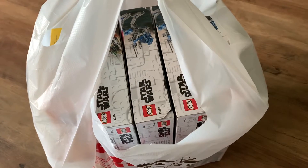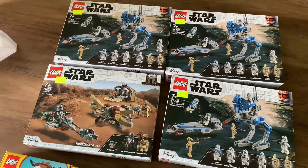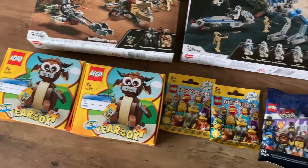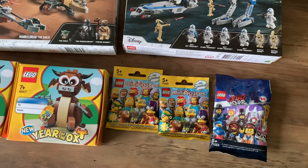So I got what I came for and it's time to head back home. Now that I'm back, let's check out today's pickups. We've got the 501st Legion Battle Pack and Trouble on Tatooine. I also managed to get the Year of the Ox free gift, and I got some minifigure packs to reach the free gift amount.